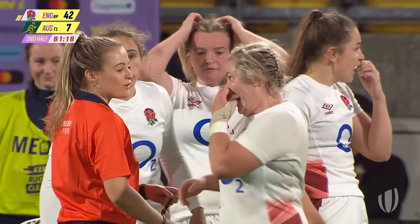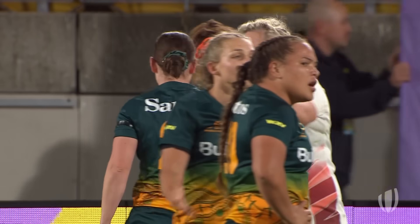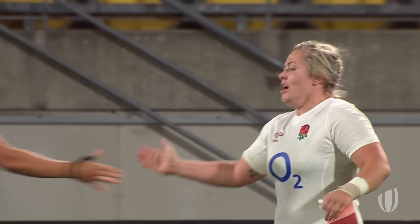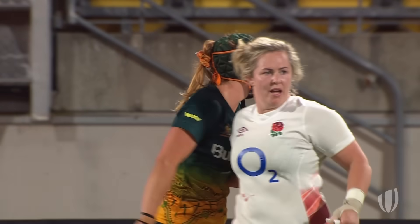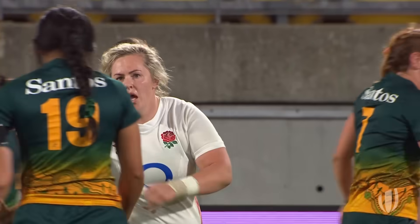England with the opening win of WXV1. They flex their muscles early in the competition, well led by Marley Packer. It's England on the board with a 42 points to 7 win.